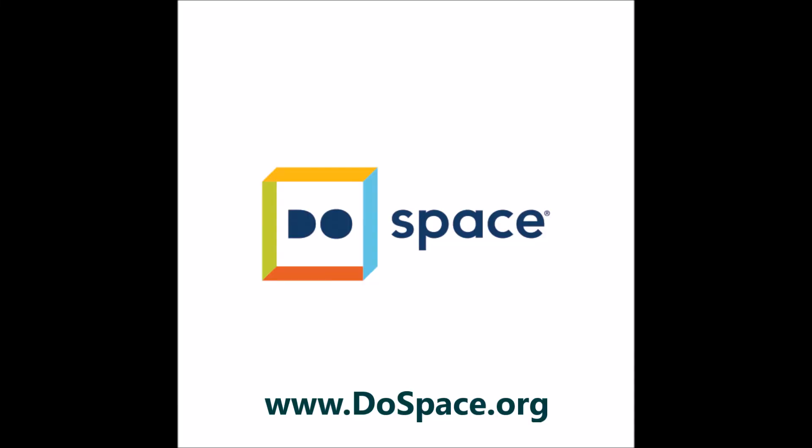So come to the DoSpace in Omaha, Nebraska, where all of your technology dreams will come true.